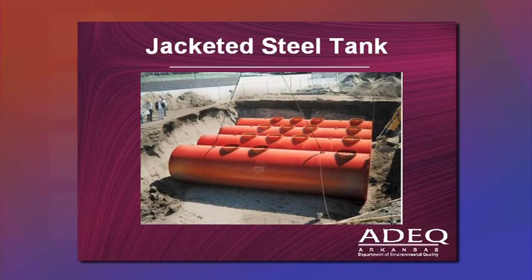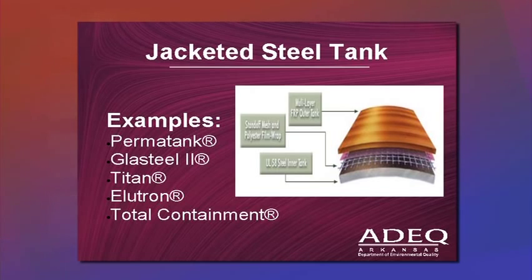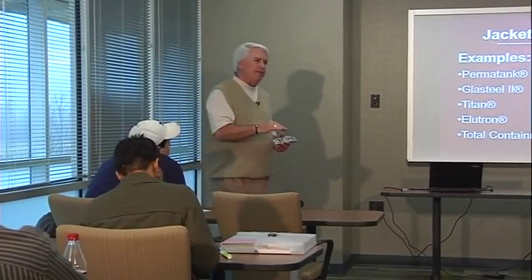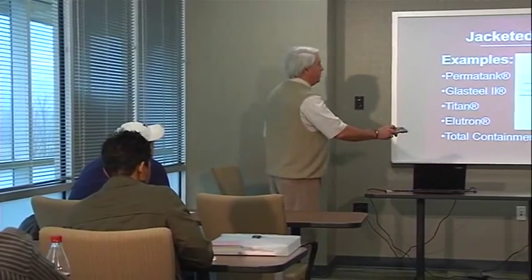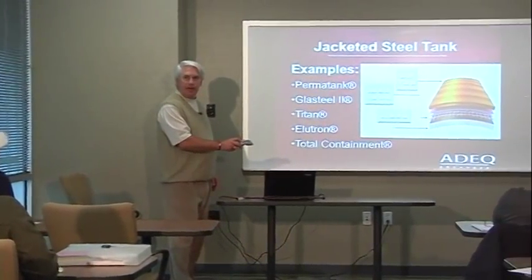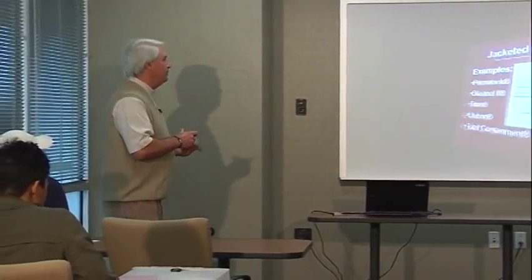Here is a picture of four jacketed steel tanks in a series getting ready to be backfilled. The inner wall holds the product, and the space between the pink inner layer and the gold outer jacket — a very minute space — is monitored for a leak from the inner tank or for groundwater coming in from outside the jacket.